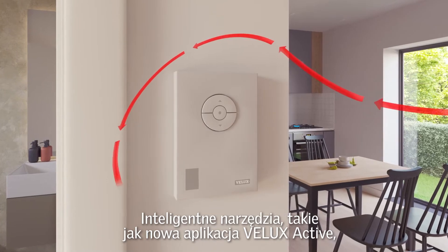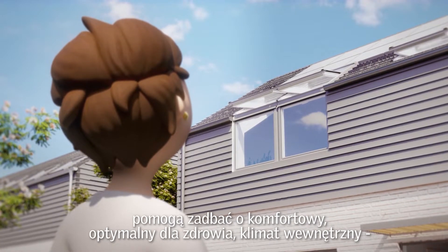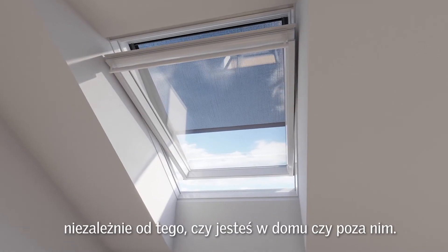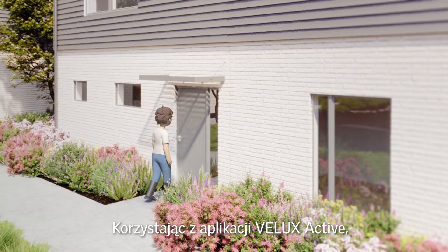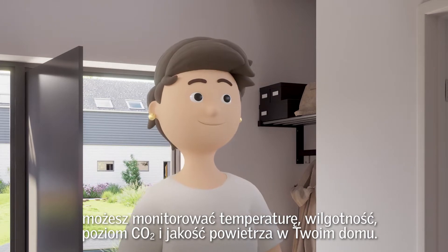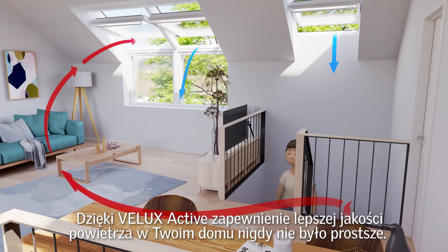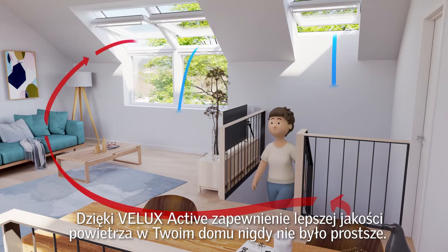Smart tools such as the new Velux Active app can help to optimize a naturally comfortable indoor climate, whether you're home or away. Using the Velux Active app, homeowners can monitor temperature, humidity, CO2 levels, and air quality. With Velux Active, it's never been simpler for you and your family to breathe easy.